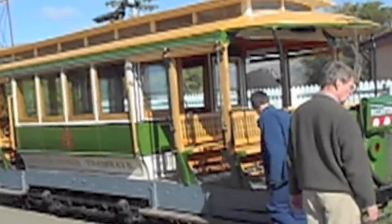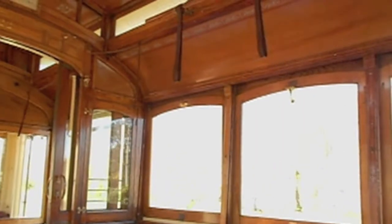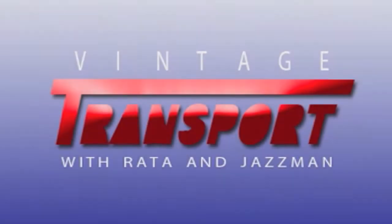This one's my favourite tram. I think it has a lot more character than the other ones we have. It's a bit more involved when you're driving. It's got all the detail and the gold leaf and things like that.